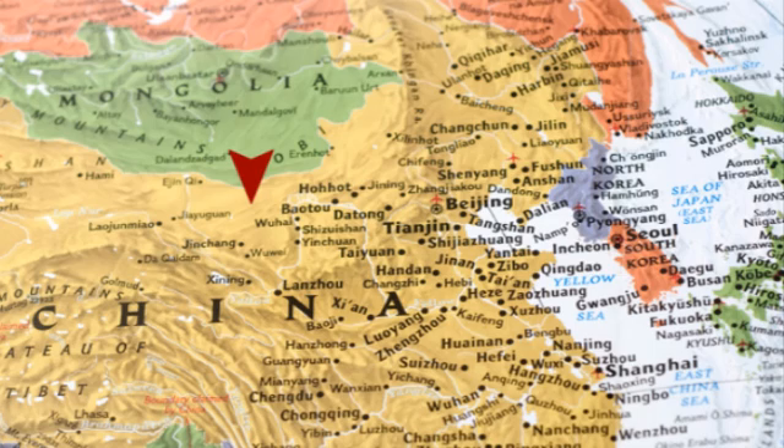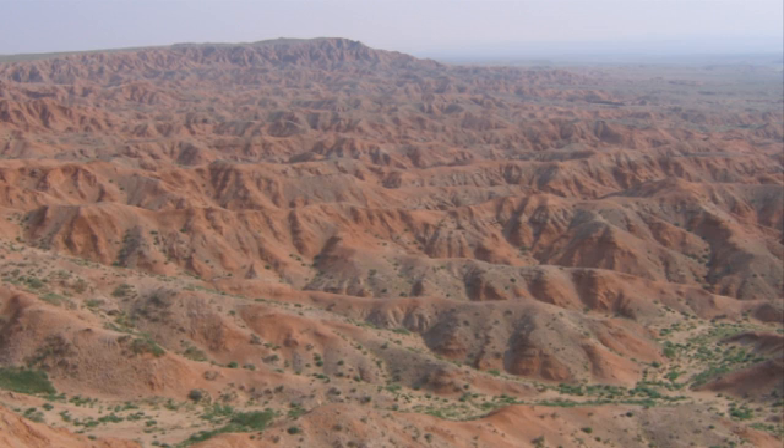What we found is a brand new dinosaur. This has been recovered from Inner Mongolia, so that's the north-central part of China that borders on Mongolia proper. It's a very rich area for dinosaur fossils. Very many species and specimens have been found over the years, and this is the latest one.